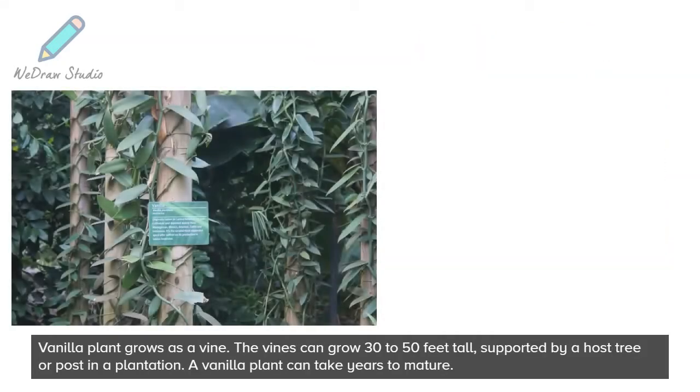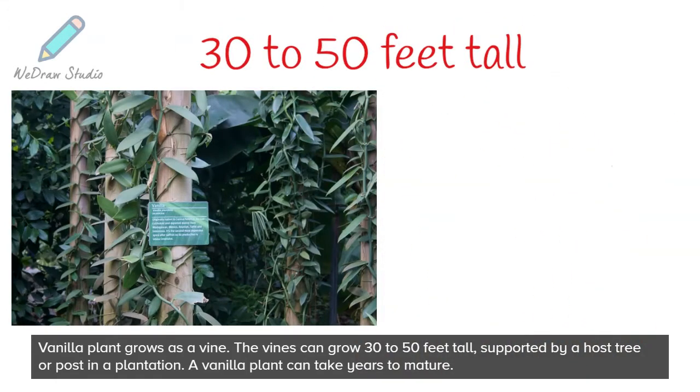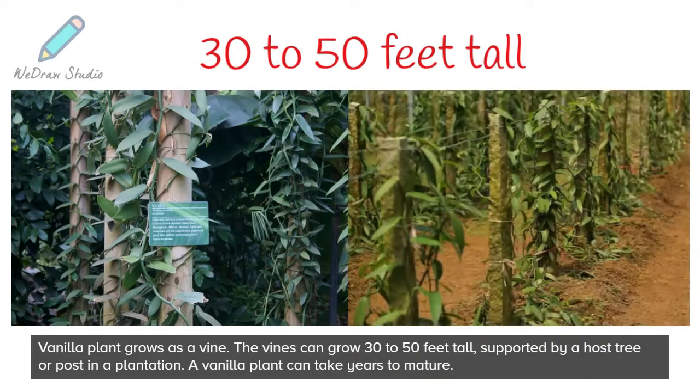The vanilla plant grows as a vine. The vines can grow 30 to 50 feet tall, supported by a host tree or post in a plantation. A vanilla plant can take years to mature.